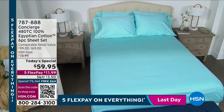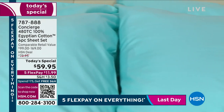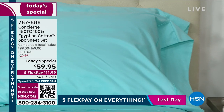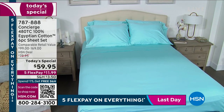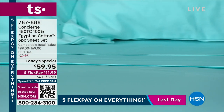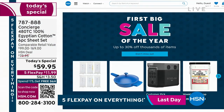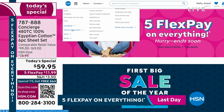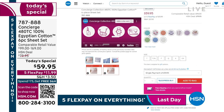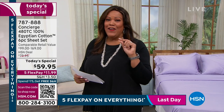We do have a few Today's Special remaining: $59.99 for a 480 thread count, 100% Egyptian cotton six-piece sheet set, comparable from $99 to $169 depending on size. But don't forget this Day Only is $49.95 and we still have plenty to go around.